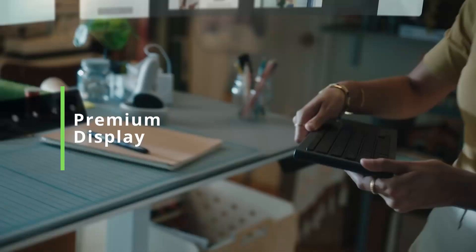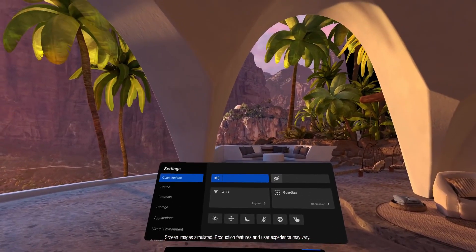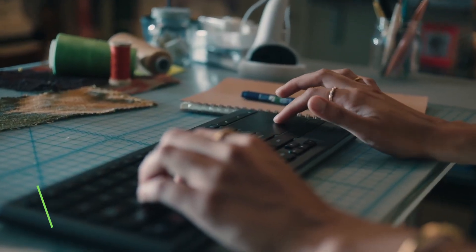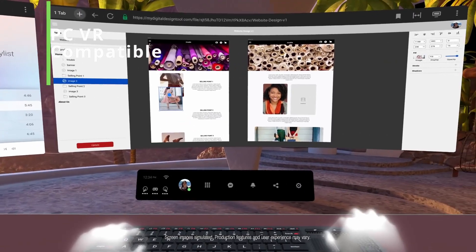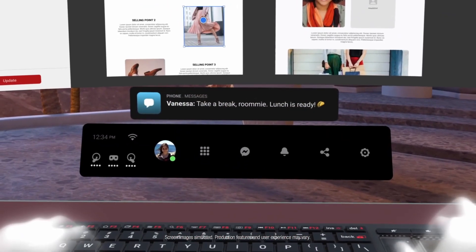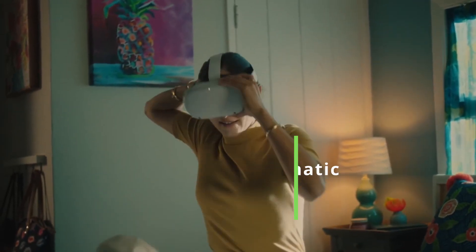Premium display: catch every detail with a stunning display that features 50% more pixels than the original Quest. Ultimate control: redesigned Oculus Touch controllers transport your movements directly into VR with intuitive controls. PC VR compatible — step into incredible Oculus Rift titles by connecting an Oculus Link cable to a compatible gaming PC. 3D cinematic sound: hear in all directions with built-in speakers that deliver cinematic 3D positional audio.